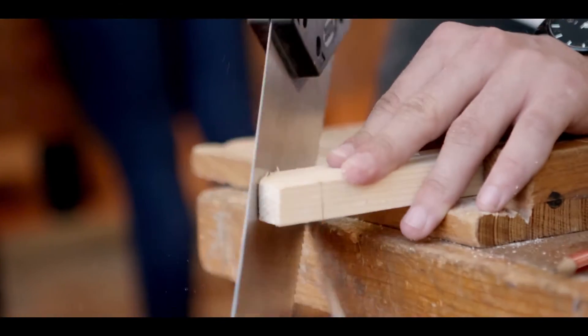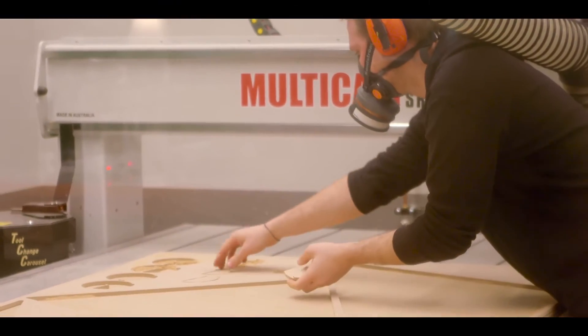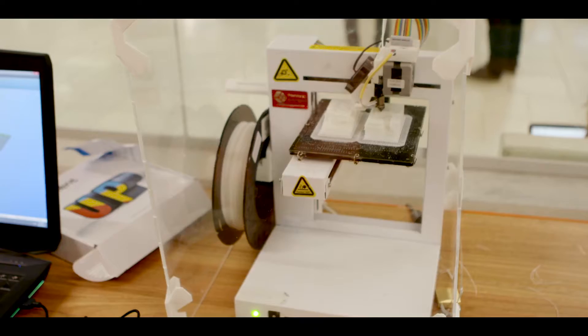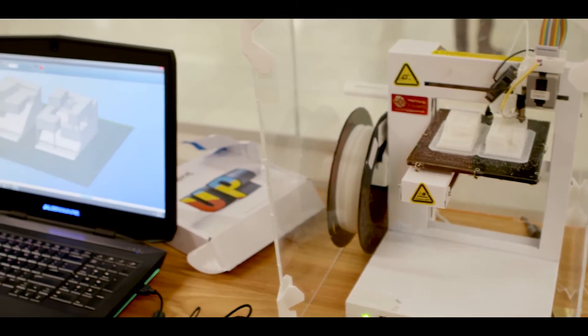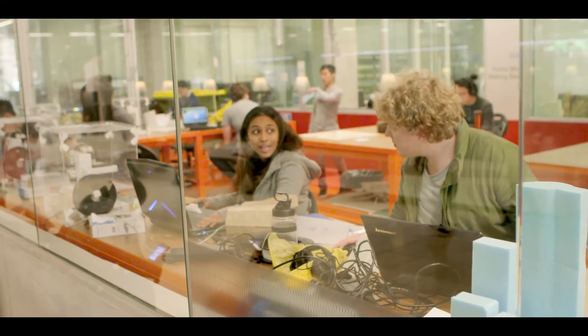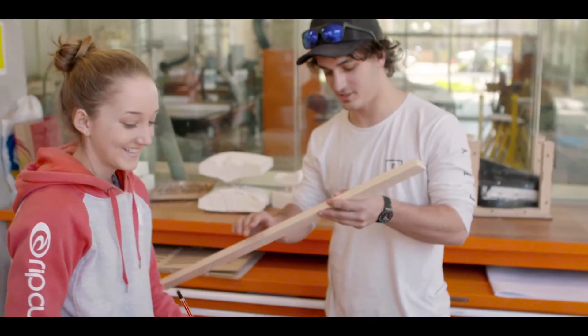Somewhere they can learn through making and feed back the lessons that they learn through the process of actually developing a prototype or a model or a product into their actual designs. It's one facility that provides a range of opportunities, equipment and machinery from CNC, laser cutting, and 3D printing to woodworking equipment.